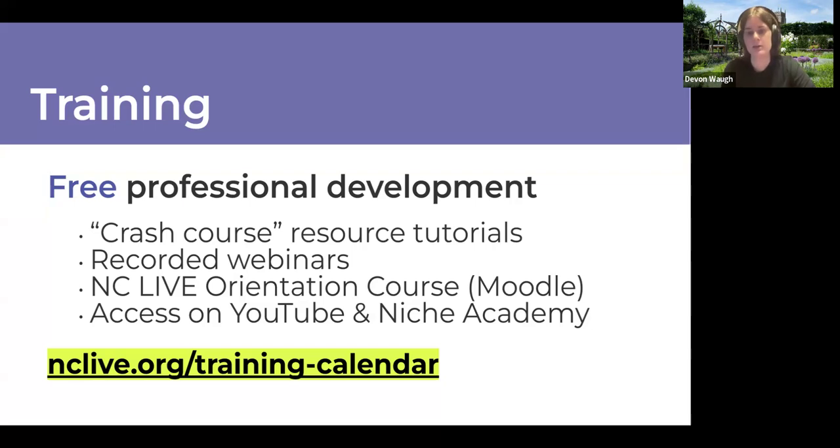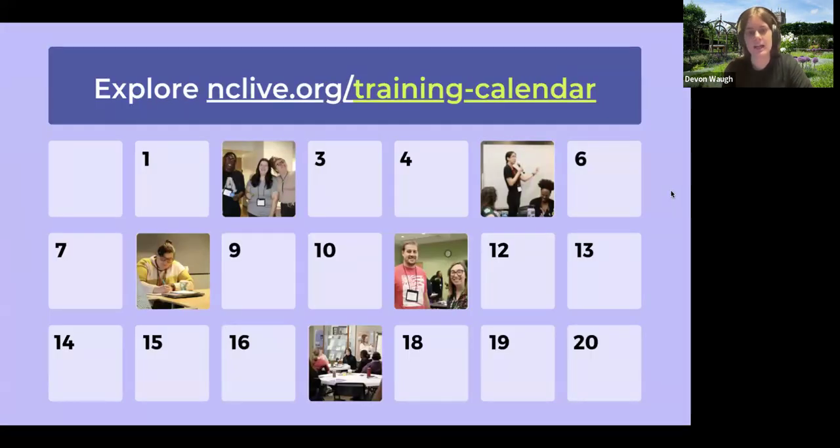We have a Niche Academy page through the state library listed in our training section. On our training calendar, you'll see everything we're hosting as well as our partner consortia. If you're interested in a webinar, all you have to do is register — we send an automated email with the Zoom link and logistics emails leading up to the event with any pre-work or details needed to participate.